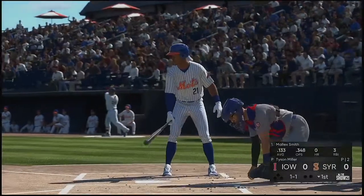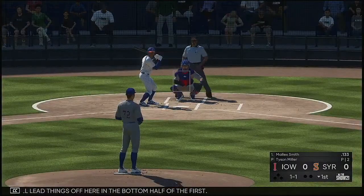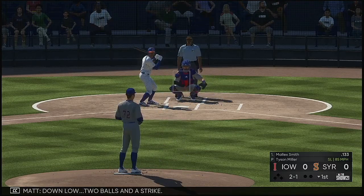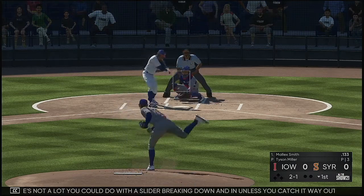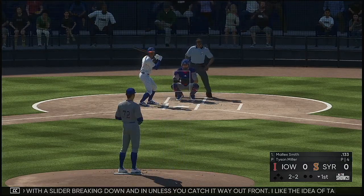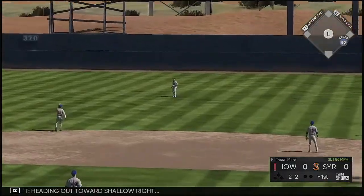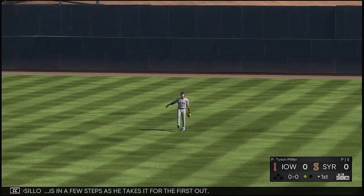Now at the plate is Malik Smith. He'll lead things off here in the bottom half of the first. Down low, two balls and a strike. There's not a lot you can do with a slider breaking down and in unless you catch it way out front. I like the idea of taking it and making the pitcher bring you something more hittable. Here now the 2-2 — heading out towards shallow right, Hermosillo in a few steps as he takes it for the first out.